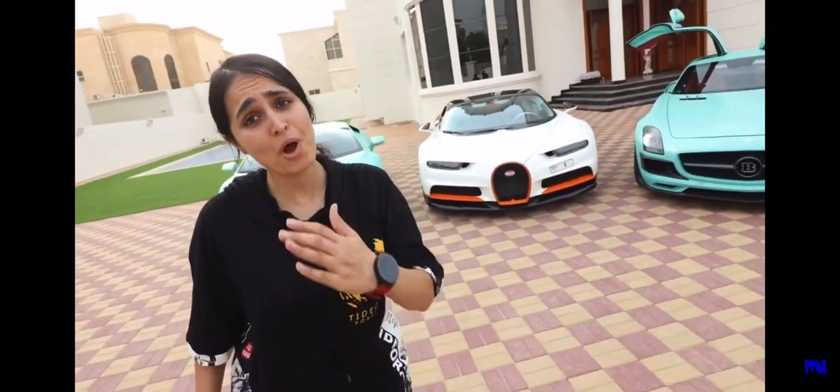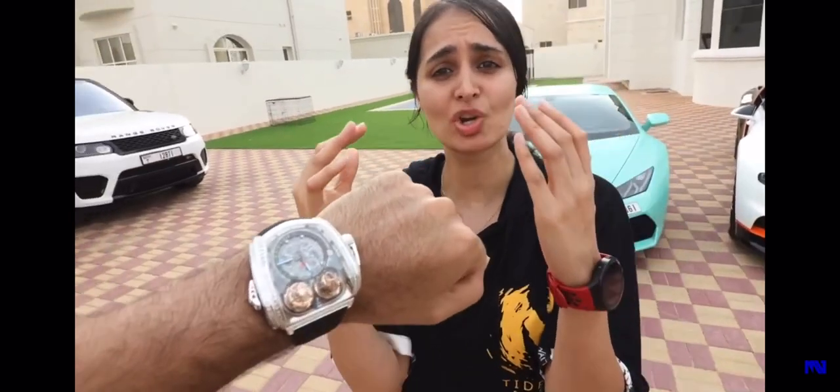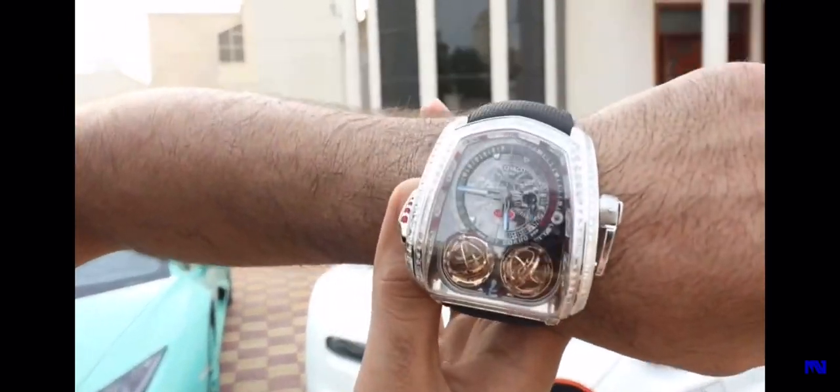What? This is something I didn't even know existed. Show them. A Bugatti edition watch. On my hand right now, this is a Jacob & Co. Bugatti edition watch.